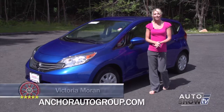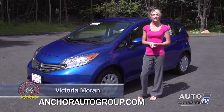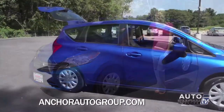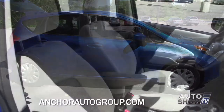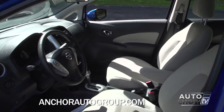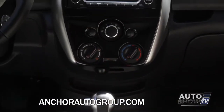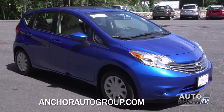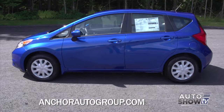Good morning, I'm Victoria Moran. Today we visit Anker Nissan, where Auto Intelligence presents a strong contender in the subcompact class: the 2014 Nissan Versa Note. The Versa Note is the five-door hatchback cousin to the Versa sedan. For a subcompact, it has a roomy interior including an adult-friendly backseat. It comes with a five-speed or automatic CVT transmission, is front-wheel drive, provides up to 40 miles per gallon highway, and boasts a robust list of available technology options. Let's learn more about the Versa Note here at Anker Nissan, Auto Show TV's Nissan experts.